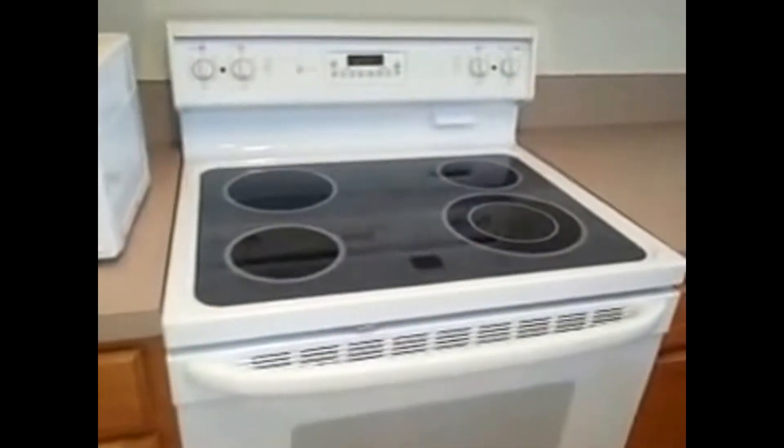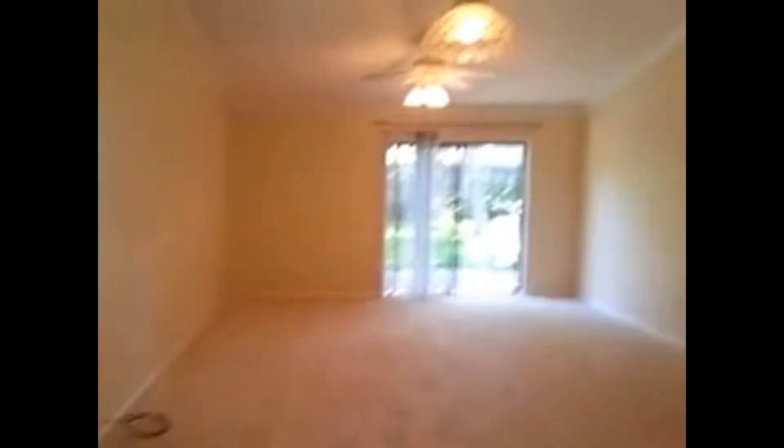Kitchen area with plenty of pantry space. Double door fridge, new tile, plenty of counter space. Dishwasher, cabinets, and a nice glass range.